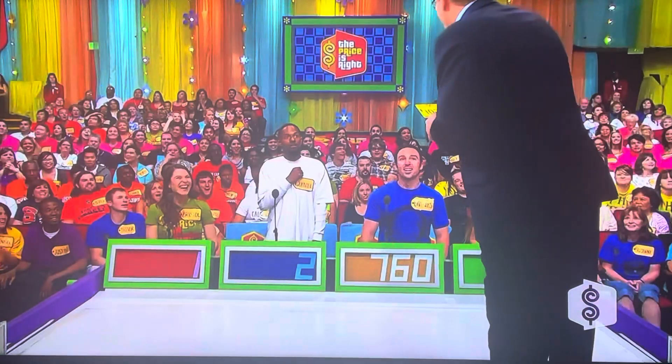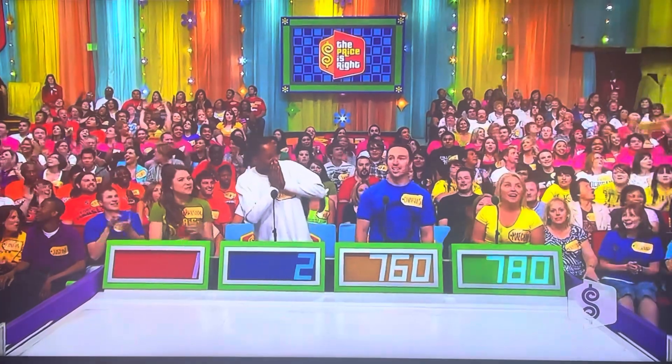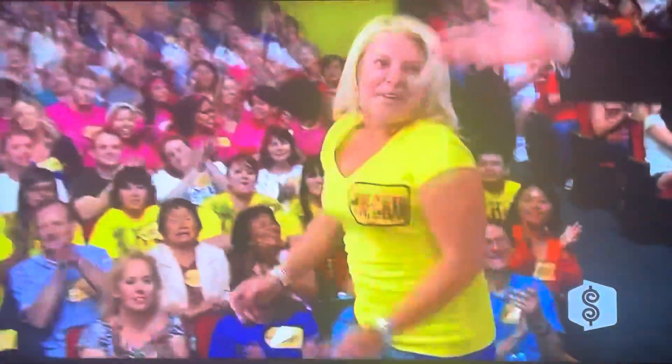Look at this — $1,020! Megan, come on up here! I thought one of you guys would want to come up.